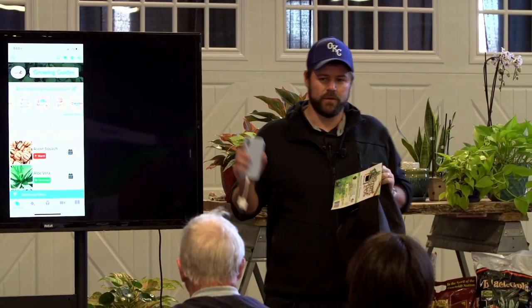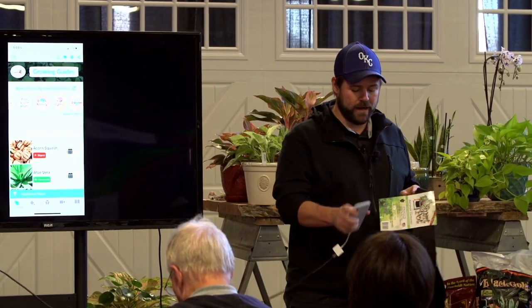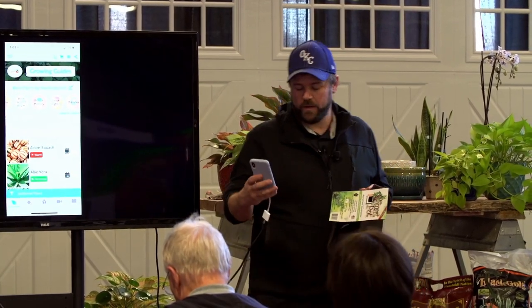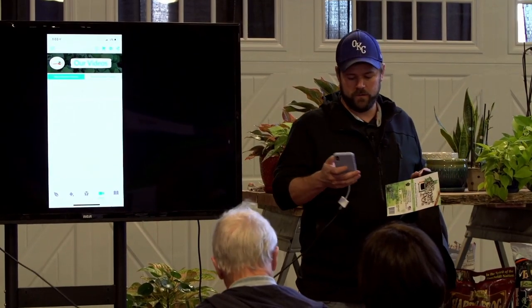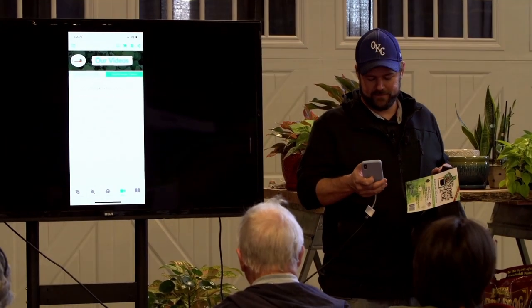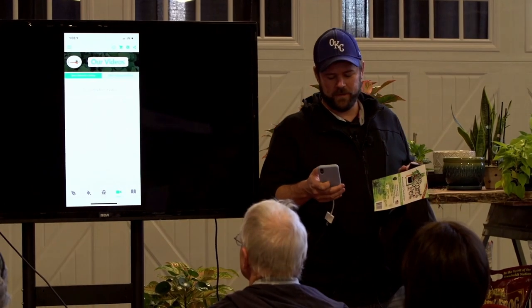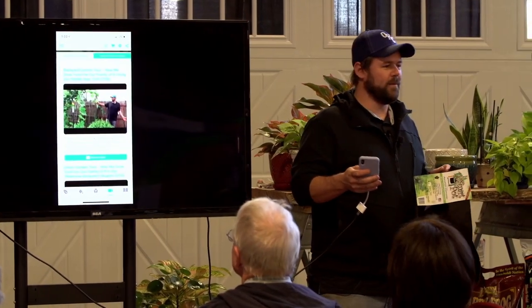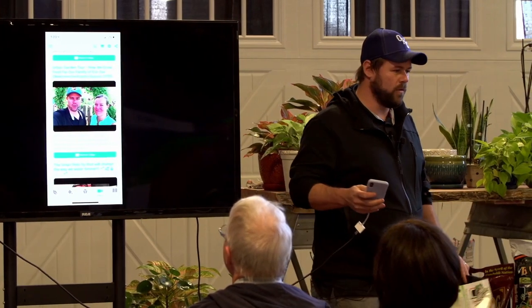We have a bunch of videos on YouTube showing how we grow in our backyard. From our app, we have a videos tab that pulls in all the videos from our YouTube channel. You can see the most popular ones right there. So you can see all the YouTube videos we have showing everything we do in our backyard.